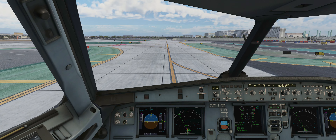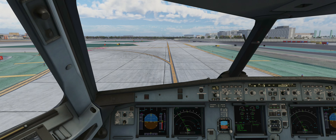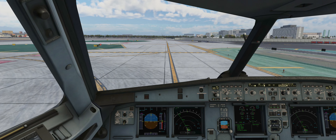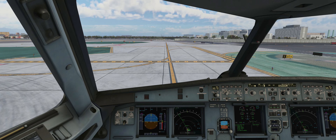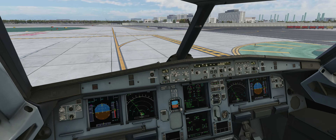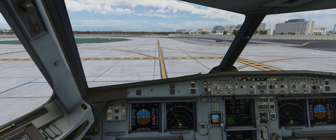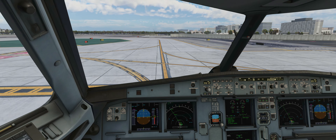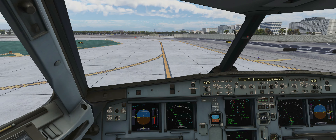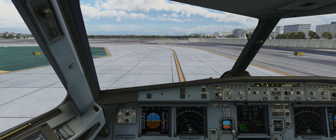Delta 3669, holding short 24 Left at Echo 6, ready to go. Delta 3669, runway 24 Left, line up and wait. Landing lights on, wing light on, strobe light on. As we get out on the runway the approach looks clear. We'll get our transponder onto TCAS RA now.